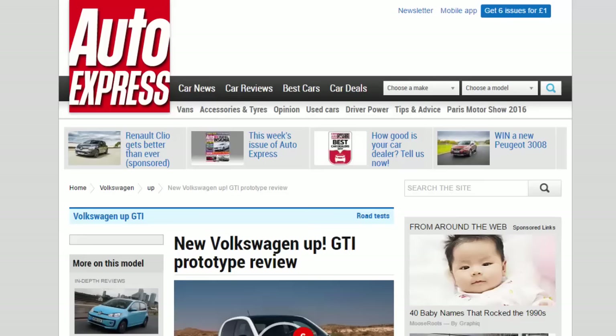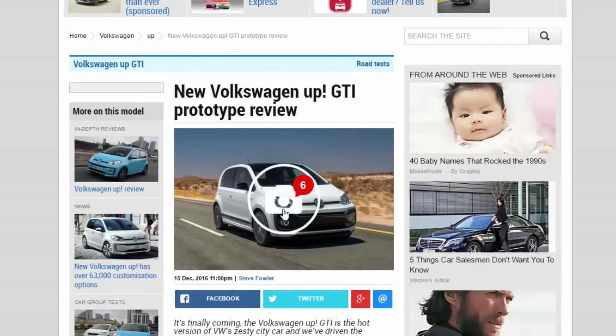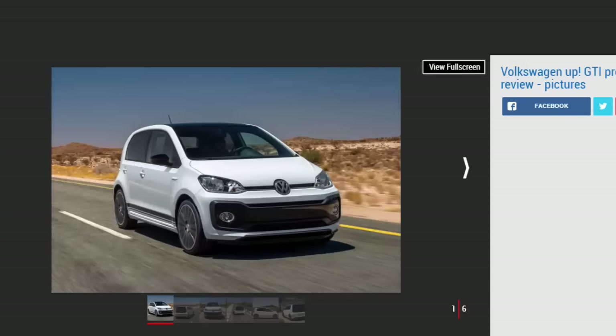New Volkswagen Up GTI Prototype Review. It's finally coming, the Volkswagen Up GTI — the hot version of VW's zesty city car, and we've driven the prototype.